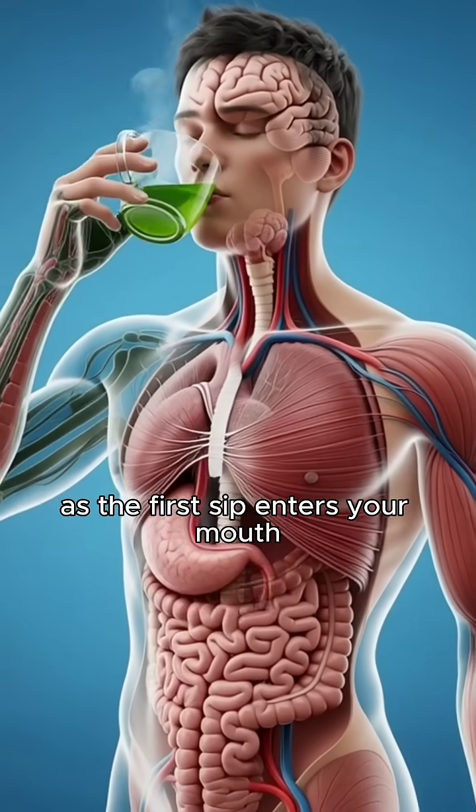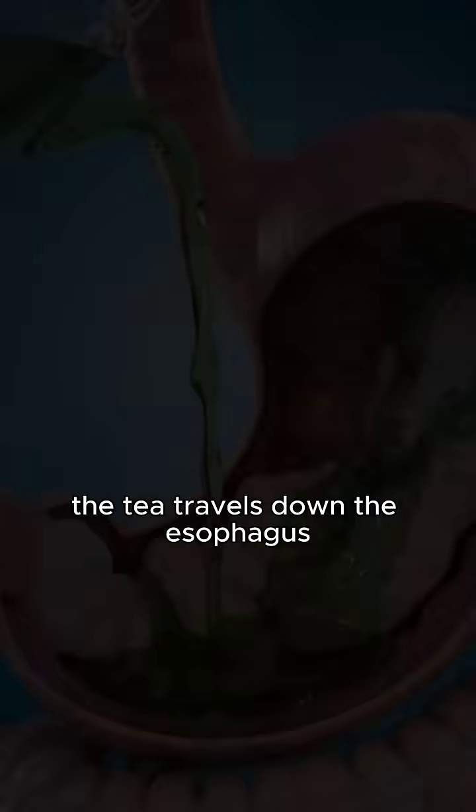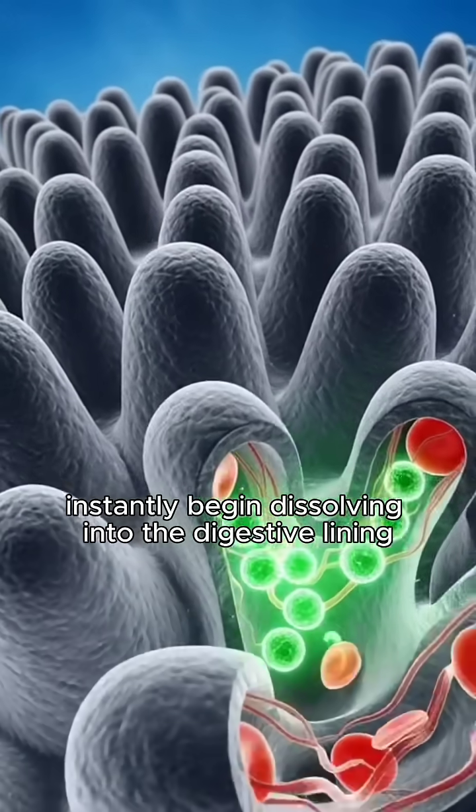As the first sip enters your mouth, the body prepares for impact. The tea travels down the esophagus, reaching the stomach, where its antioxidants instantly begin dissolving into the digestive lining.